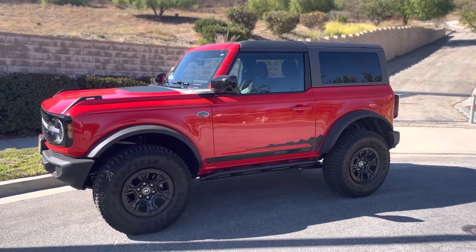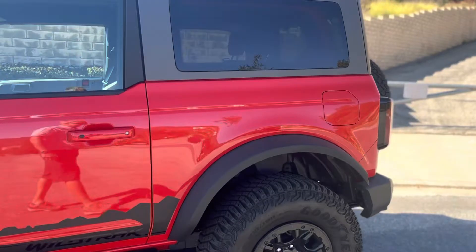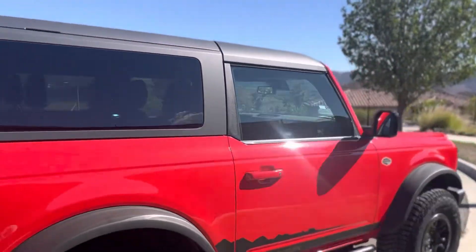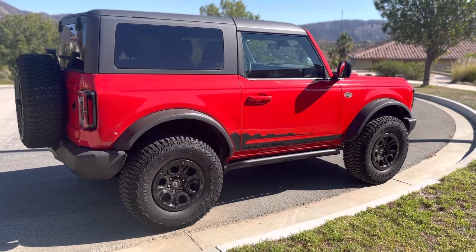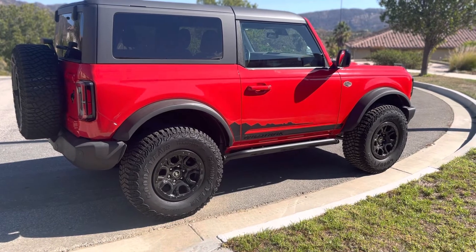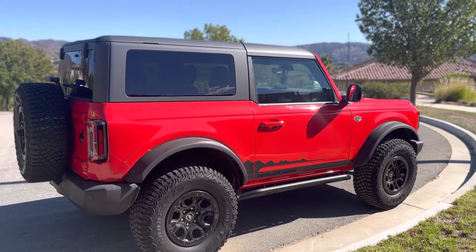It is a lovely vehicle to drive. I've enjoyed every minute of it. I can tell you that it's quiet and really comfortable on the road, and a thousand miles is no problem. I would definitely get the Sasquatch package, I would definitely get a two-door, and would I consider the red? This is Rapid Red by Ford — I think it's beautiful.